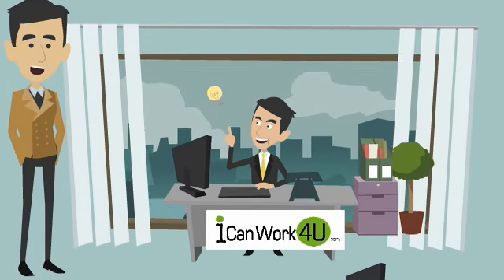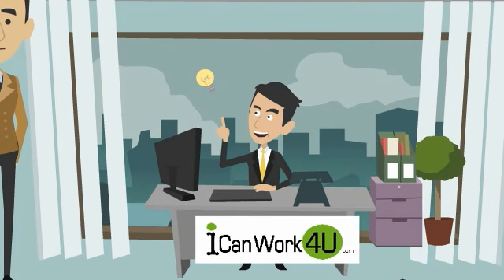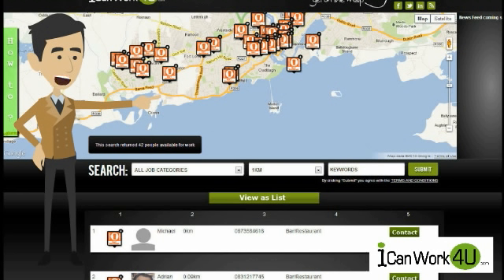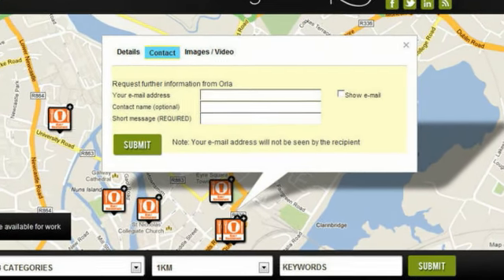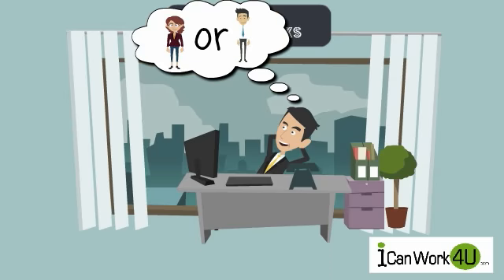What if there was a platform where Tony could access the available graphic designers in his area for free and reduce the time it takes to find someone? Presenting ICanWorkForYou.com. He can now search the available graphic designers in his local area, contact candidates that interest him by email to request more information, or simply phone them for a quick chat, narrow down his selection to one or two candidates, and bring them in for an interview.